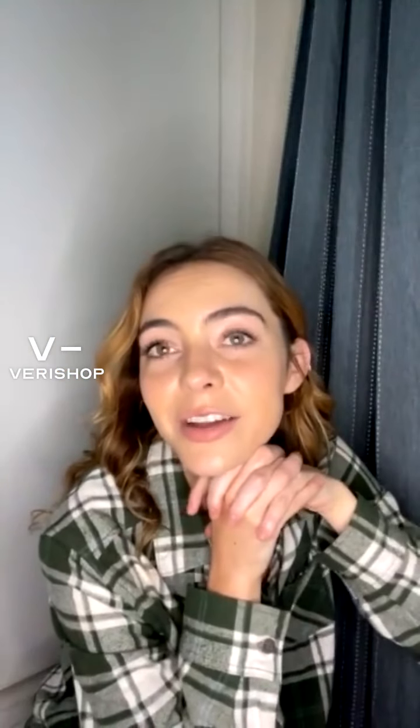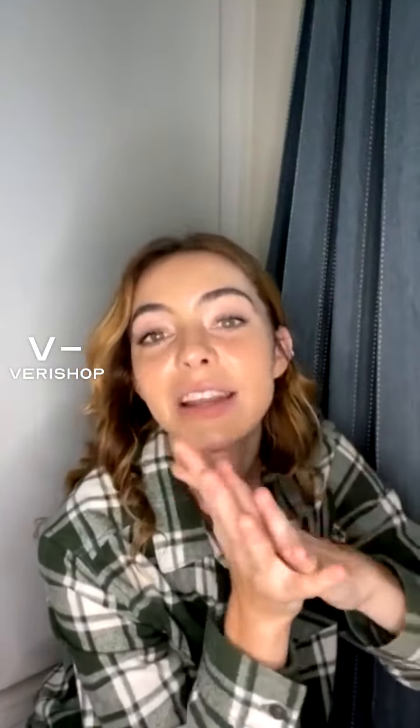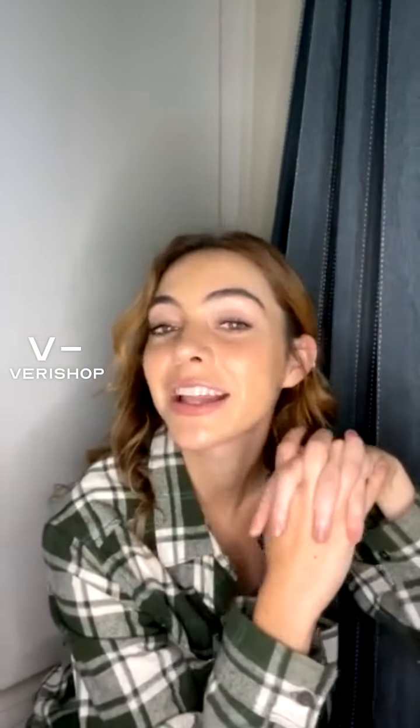That's everything! Hope you guys have a great rest of your Thursday. Don't forget that during my live and in the 30 minutes immediately following, everything is 15% off — a great incentive to watch lives here on Verishop. Feel free to follow me on Instagram; my username is in my bio on the Verishop app. Okay, bye!